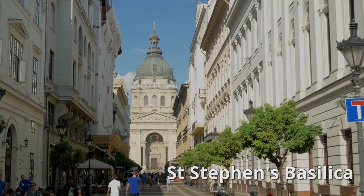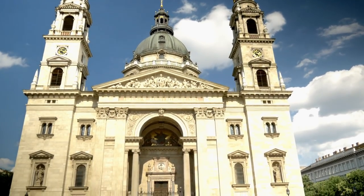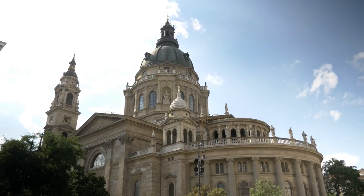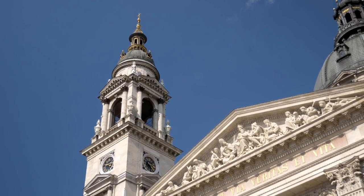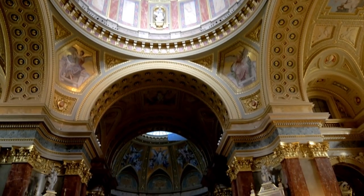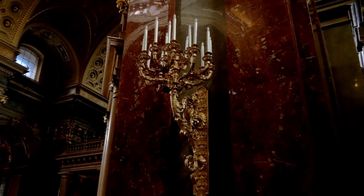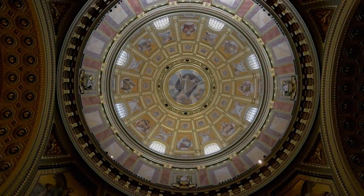After walking around for a while, we arrived at St. Stephen's Basilica, the largest church in Budapest and all of Hungary. Completed in 1905 and named after the first king of Hungary, St. Stephen's is a beautiful church to check out. The inside is great, but the best part about St. Stephen's is climbing up to the dome at the top.